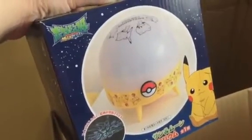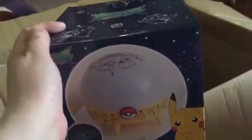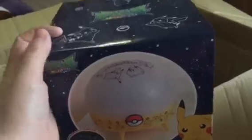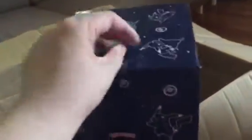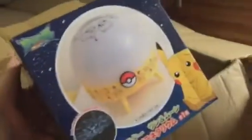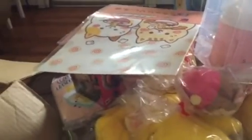Looks very cute, guys! This is actually pretty hard to win because the box is a cube shape — when you're playing the claw game, cube boxes are harder to win. But they're so cute and I really wanted the Pikachu light. That's everything, guys! I hope you enjoyed the video — don't forget to subscribe, leave a comment and a thumbs up, and I will see you guys soon. Bye!